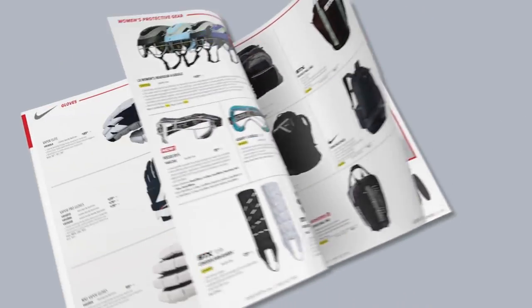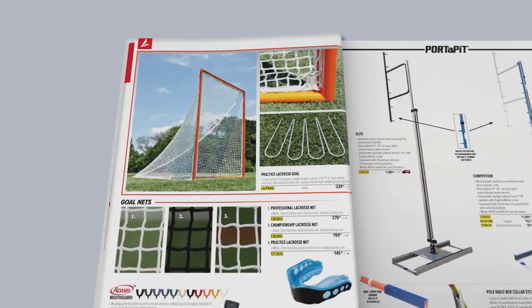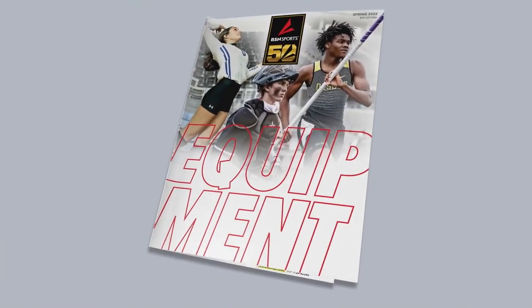Don't forget that BSN Sports is your leader when it comes to all lacrosse products, including helmets, shoulder pads, gloves, sticks, nets, goals, and much much more — with many having our 24-hour quickship.